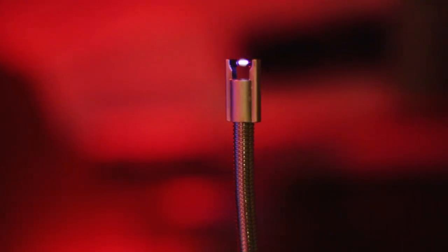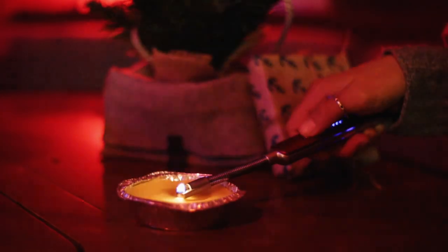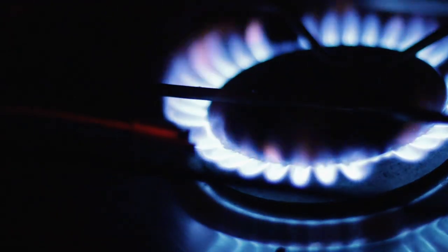Instead of a flame, it generates a small but very powerful electric current — look at that — with which you can light a candle, for example. Or, in case you don't have the EcoFlow to power your induction cooking plate and you are still playing it old school, you can also use it to ignite those caveman flames on your stove.